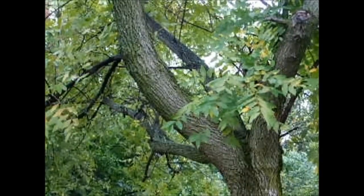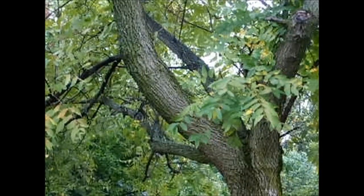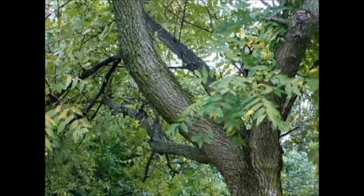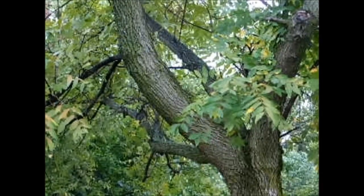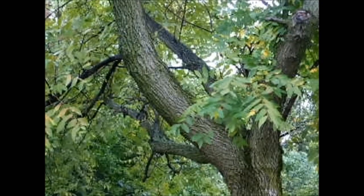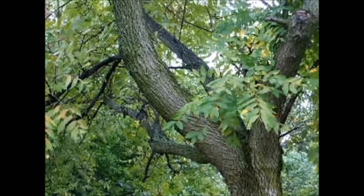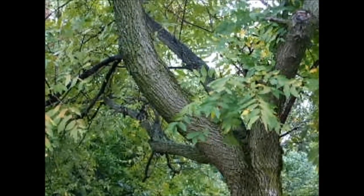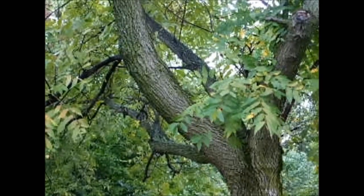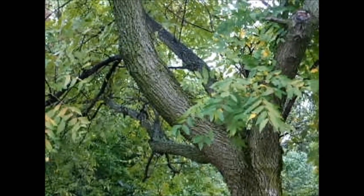The next tree is black walnut or Juglans nigra. This is deciduous. This is kind of a small one here, but as it gets large it grows to be very large. As it gets larger, it will develop a darkish gray, blackish, deeply furrowed bark — very distinguishable. You can usually spot this tree from a mile away. It's a monster tree usually with a real distinct bark.